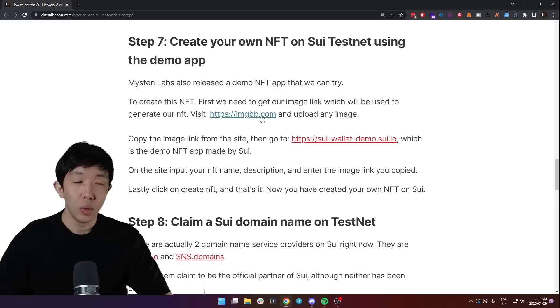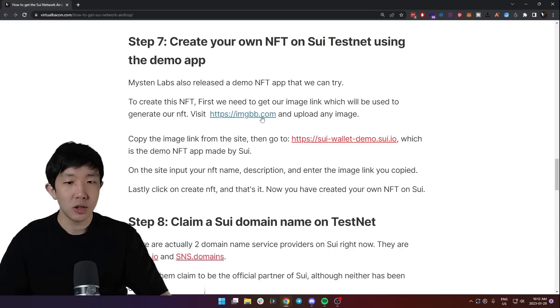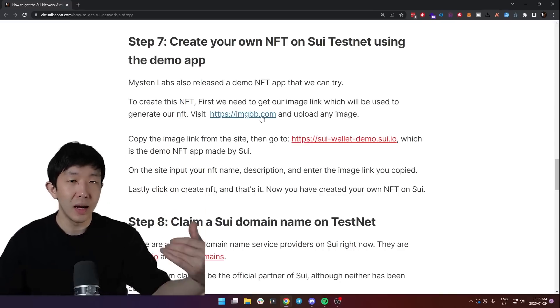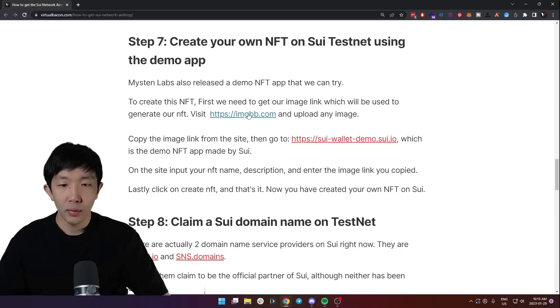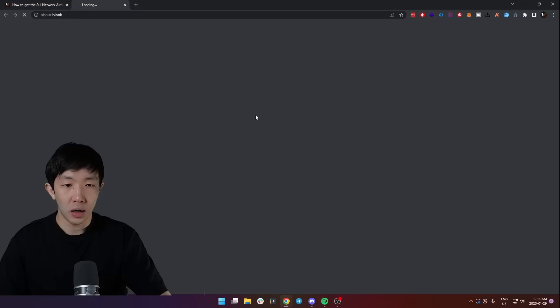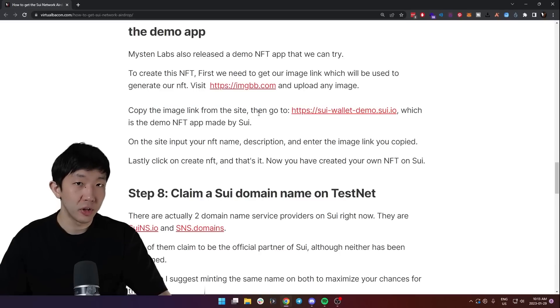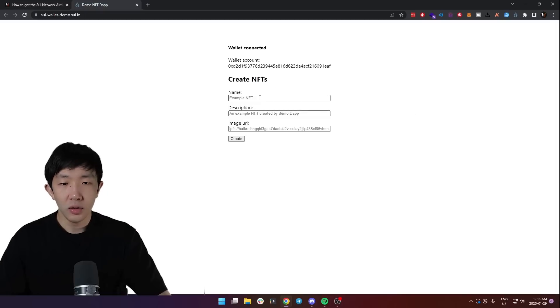To create this NFT, first gather any image and upload it somewhere hosted on the internet so you can use that link to link it to your NFT. I would recommend using imgbb.com — go there and start uploading any image you want. Then copy the image link from the site and go to sweet-wallet-demo.sui.io.